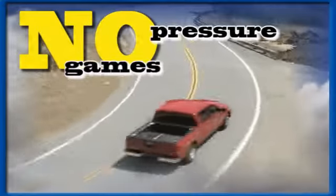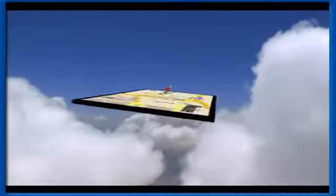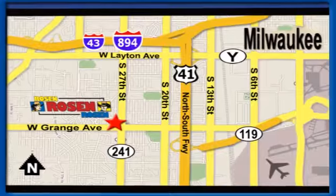No pressure, no games, no aggravation. That's Rosa Nissan Kia. We're conveniently located just west of Mitchell International Airport at 5505 South 27th Street.